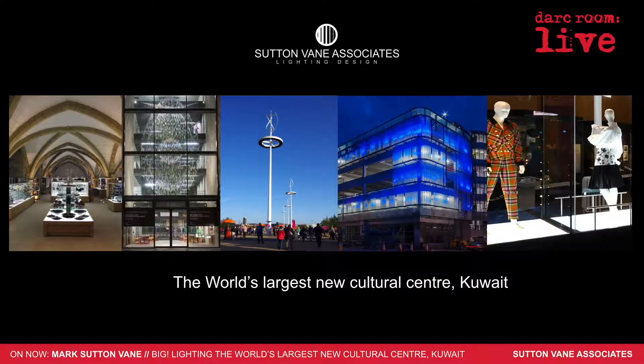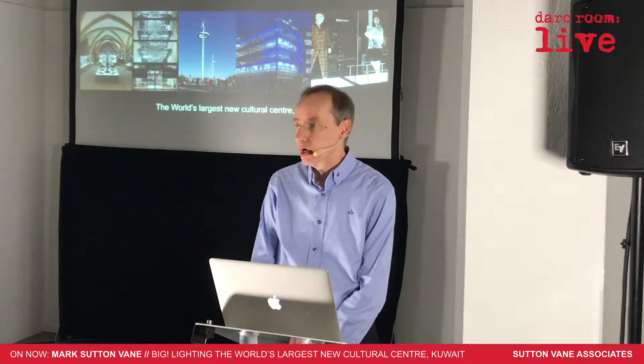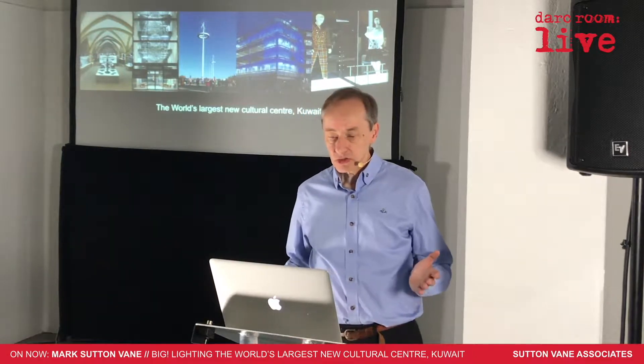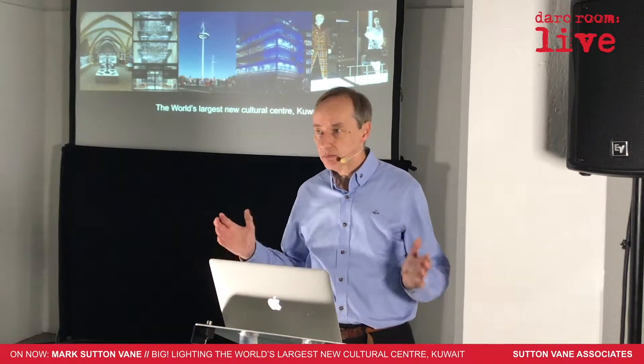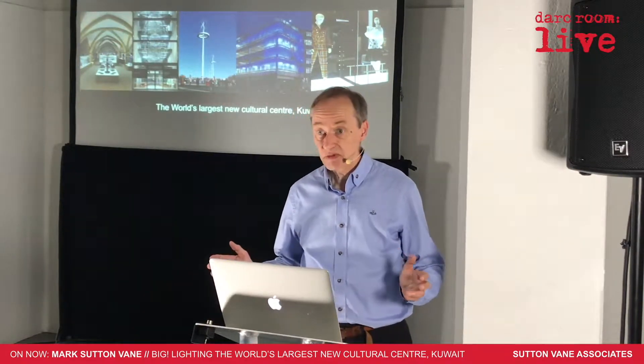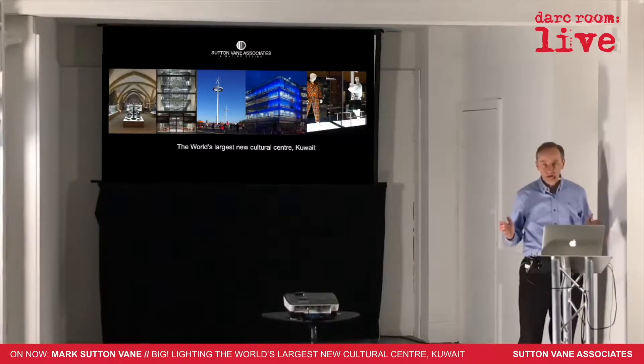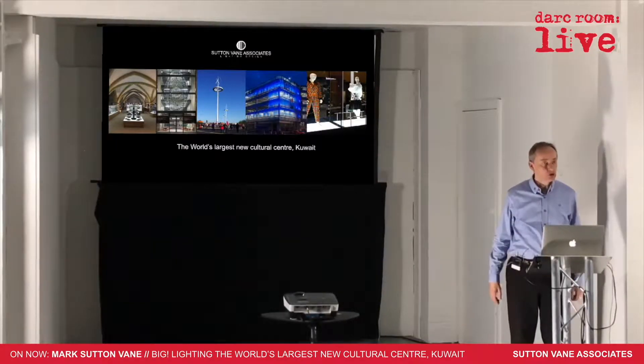We're lighting designers, Sutton Vane Associates. We design lighting for ecclesiastical projects and cathedrals. We do really fun modern sculpture. We did a big chunk of the Olympic Park, now the Elizabeth Park here in London, and we do lots of displays and museums and projects like that.